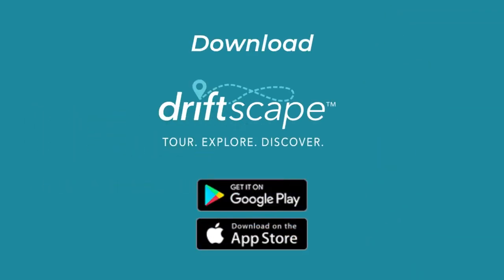Download Driftscape on Google Play and the App Store today. Tour, explore, discover Oakville and the rest of North America like never before, and start your adventure today. We'll see you next time.